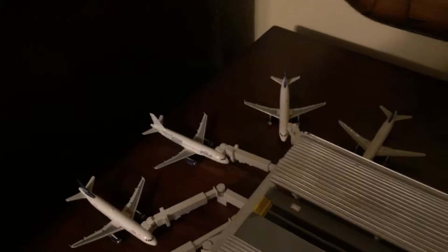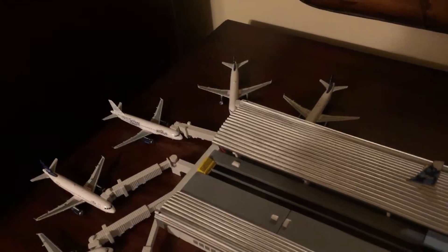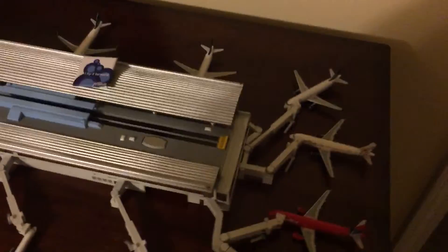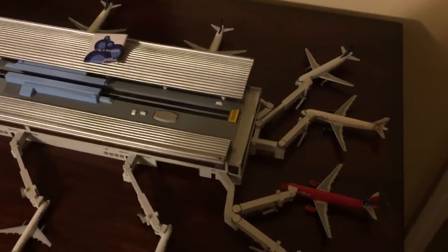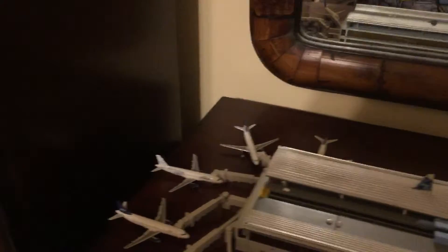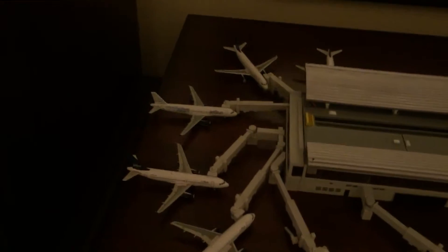Hey guys, welcome back to my official JetBlue model airport. I've definitely once again rearranged all the liveries, from one side being all domestic and the other side being all international. With that new airplane here, it looks like it's going to be a very busy evening tonight. So what do you say we get started? I can show you all the airplanes and their gates, getting ready for tonight's flights — all operations based out of New York JFK airport.